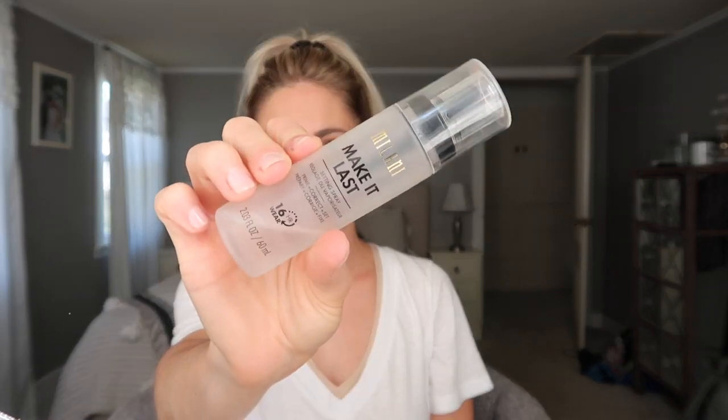This product is so overused on my channel, but I'm using the Milani liquid lipstick in the color Honey, and then topping it off with a naked lip gloss. I love this combo — it's so good. I forget the name of the gloss, but I'll leave both names down below for you guys.